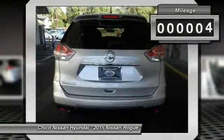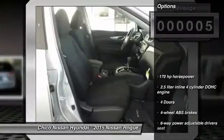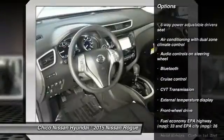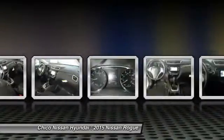This vehicle has less than 100 miles. Here are some of this vehicle's great options: traction control, Bluetooth, front-wheel drive, cruise control, passenger airbag, remote power door locks, power windows, airbags, tachometer, power mirrors.